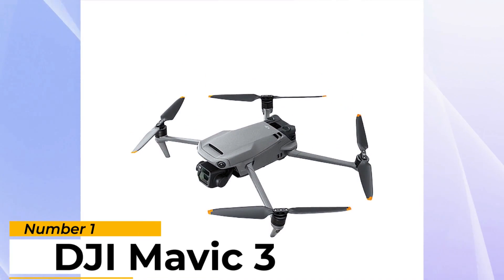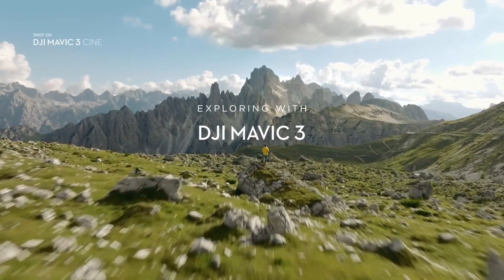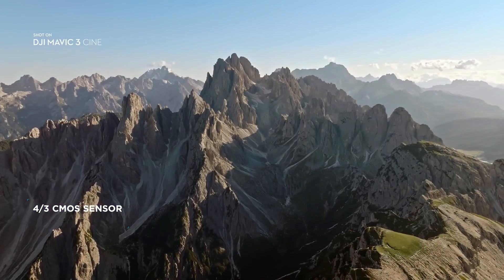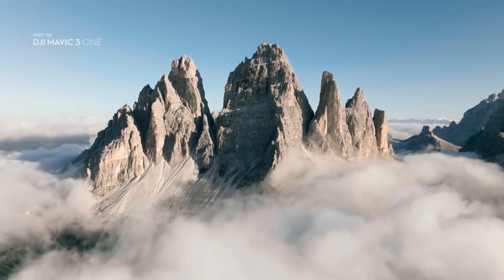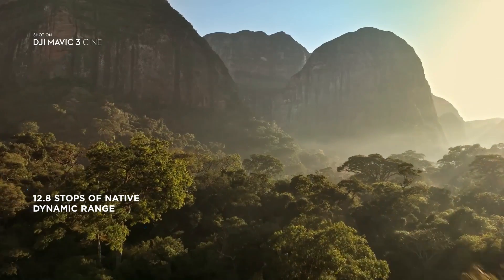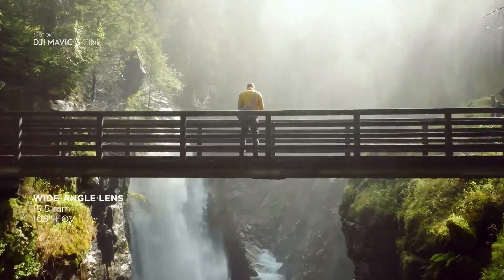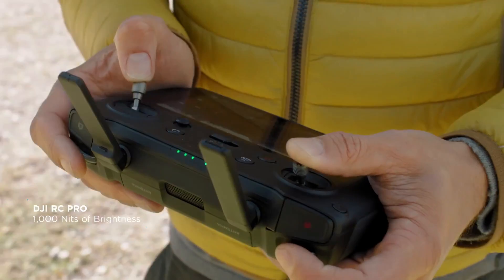Number 1: DJI Mavic 3. The DJI Mavic 3 is fronted by a dual camera that mixes a large 20-megapixel four-thirds sensor with a handy 162mm telephoto lens. It fits all this into a backpack-friendly bundle that is somehow lighter than the Mavic 2 Pro it's based on. Improvements over its predecessor include a 46-minute battery life — in reality about half an hour of actual flight time — and the ability to shoot 5K 50fps video or 4K 120fps slow-motion footage.